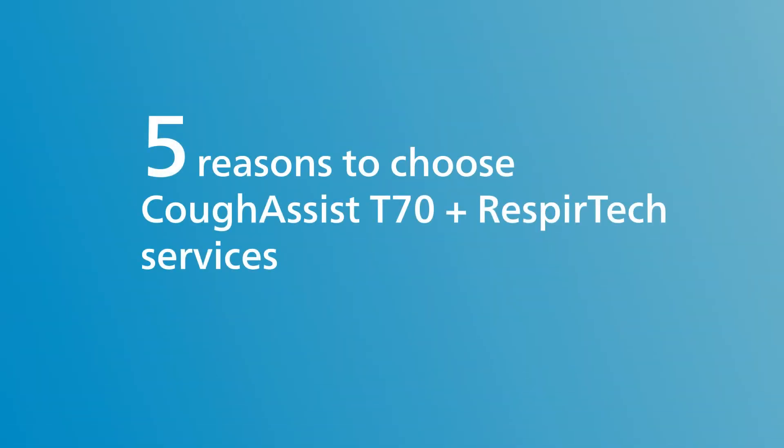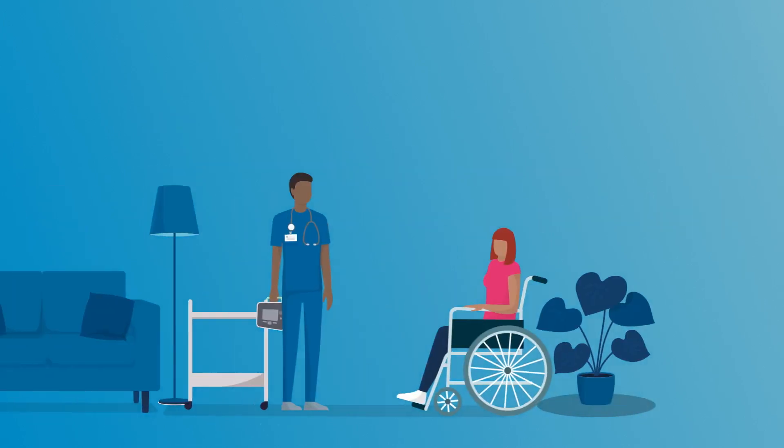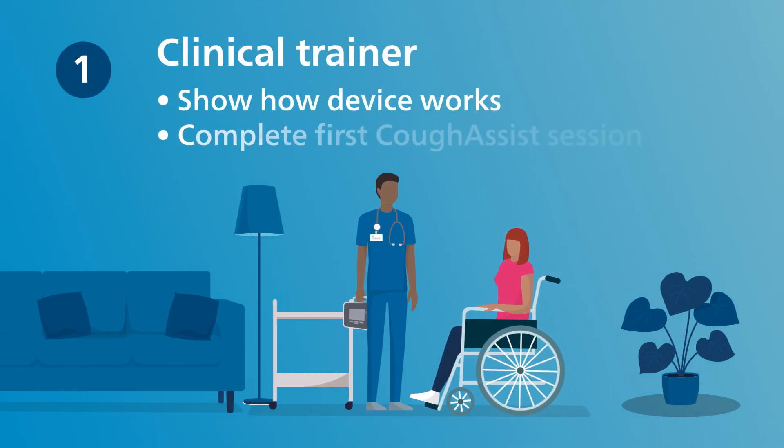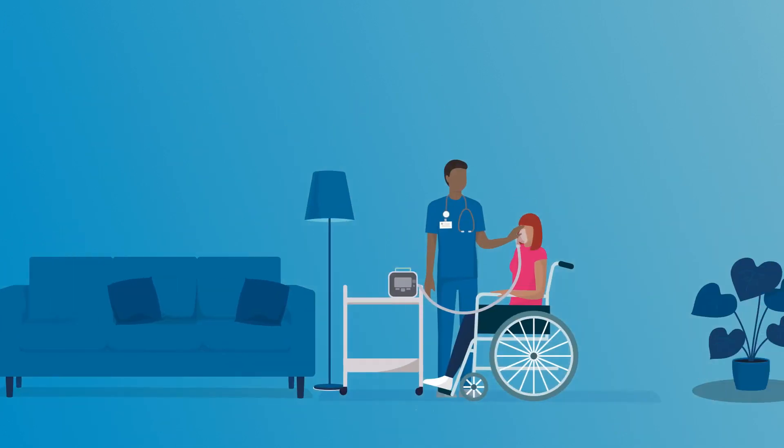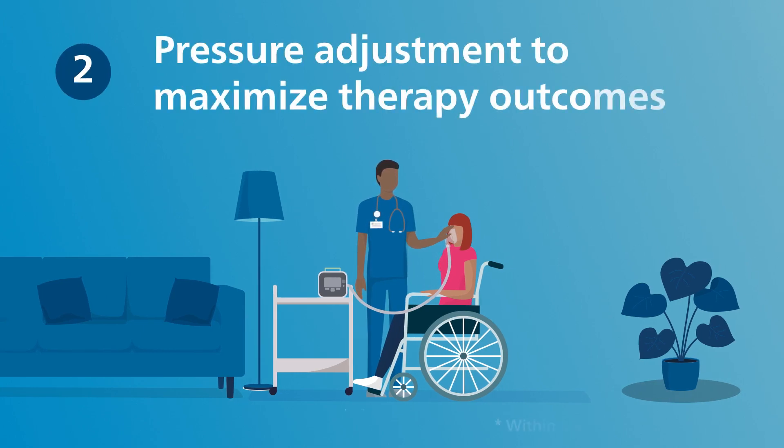Why choose Respiratec? We offer customized services that allow patients to experience the full benefit of their therapy. A clinical trainer offers CoughAssist device training in the comfort of the patient's home to show how the device works and answer questions. The patient trainer tailors the therapy pressure based on the patient's personal comfort level in order to achieve maximum adherence and effectiveness.